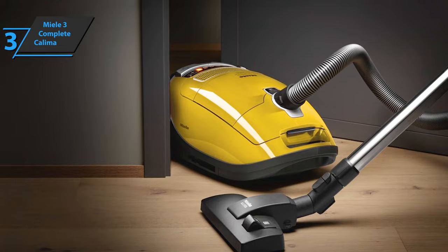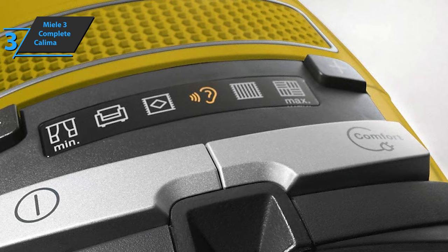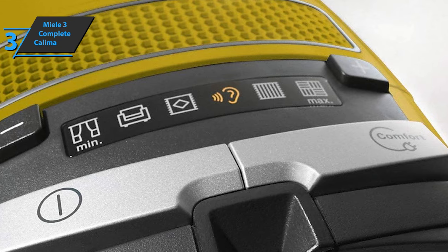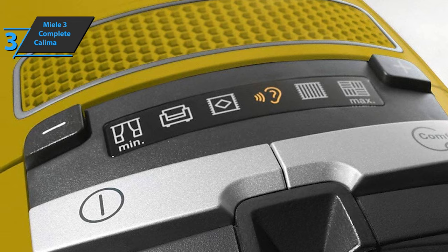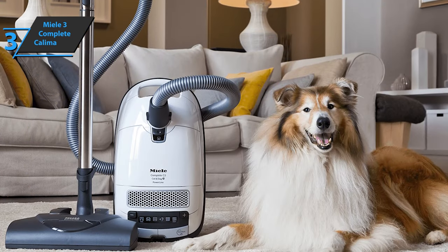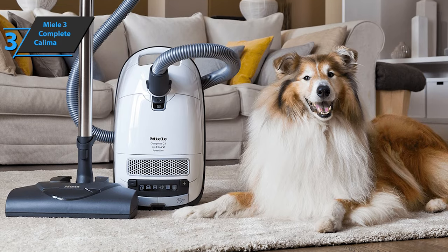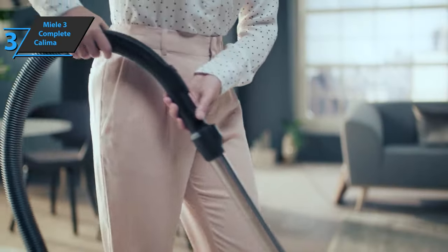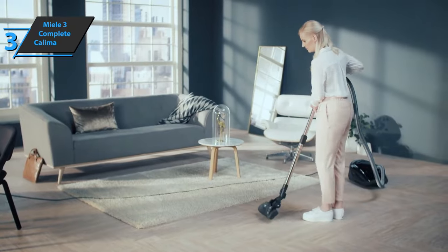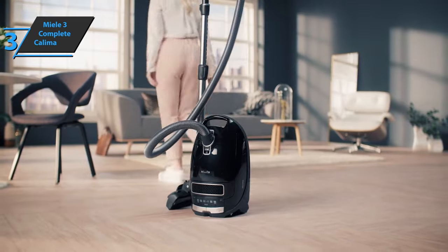Standard on the Complete C3 are replacement indicators that alert when the filter needs to be changed, keeping your home at the level of air quality you deserve. In addition to the HEPA filter supplied with this machine, Miele GN vacuum bags offer additional air-clean filtration for optimal performance. For hardwood or tile floors, there's the SBB 303 Twister floor brush, which cleans without damaging them or blowing dust around the room, while the turbo comfort brush with its rotating roller ensures lint won't get away.